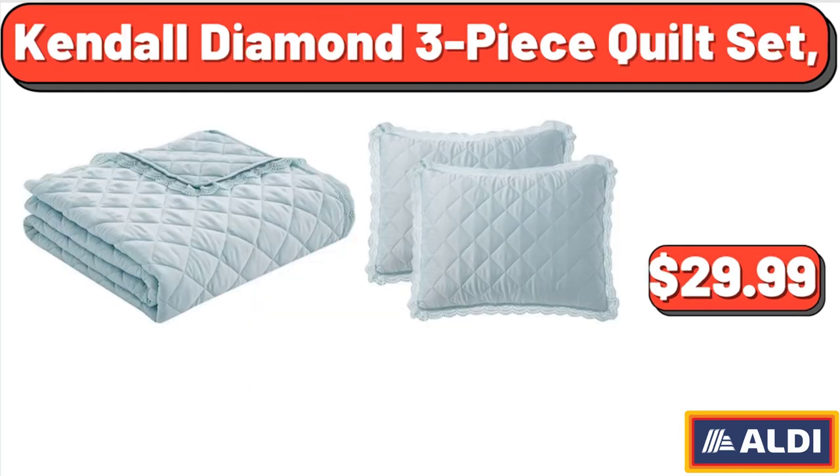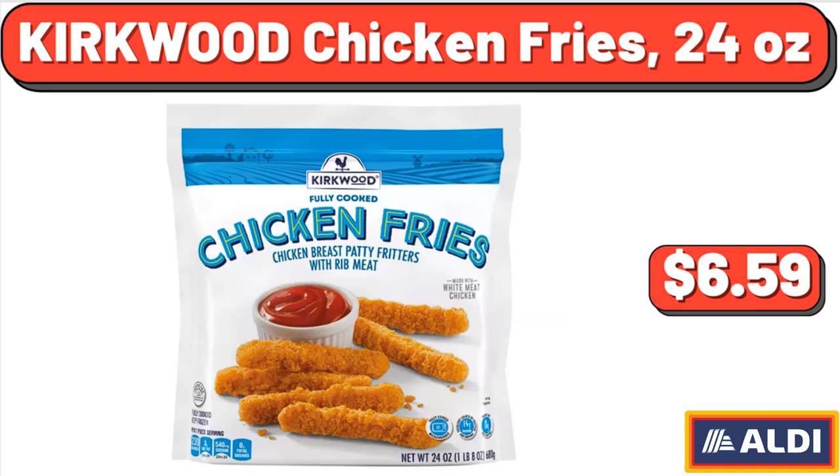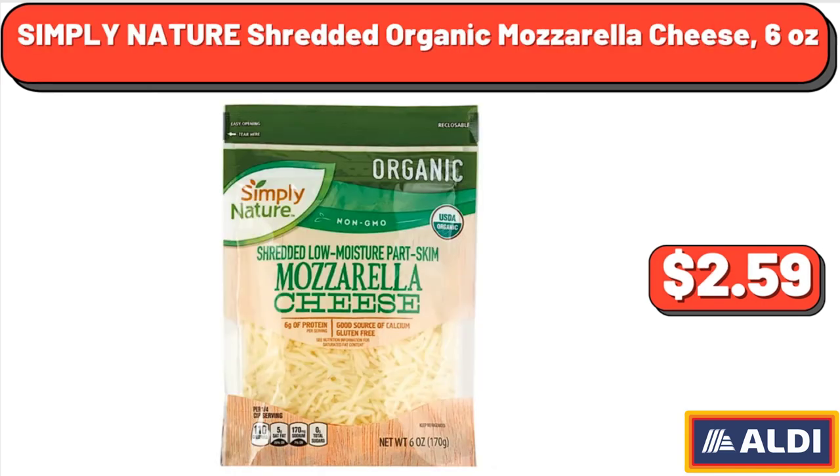Kendall Diamond 3-Piece Quilt Set, $29.99. Kirkwood Chicken Fries, 24 ounces, $6.59. Simply Nature Shredded Organic Mozzarella Cheese, 6 ounces, $2.59.